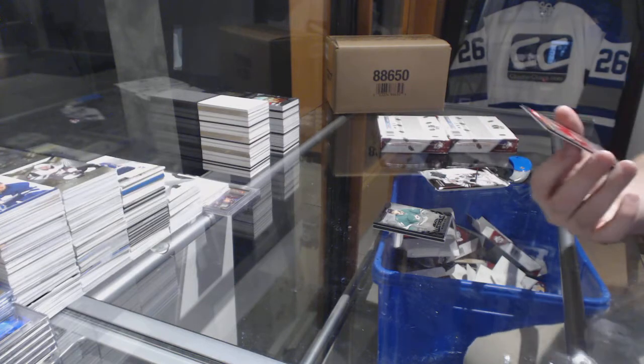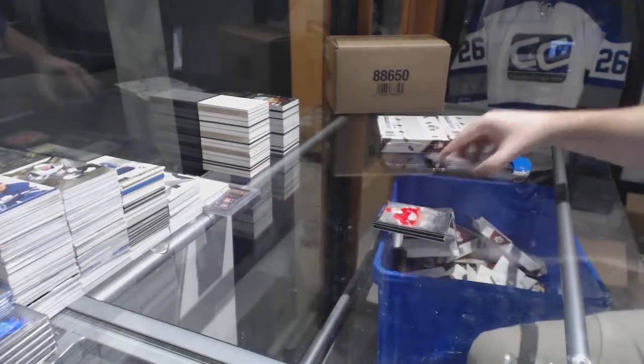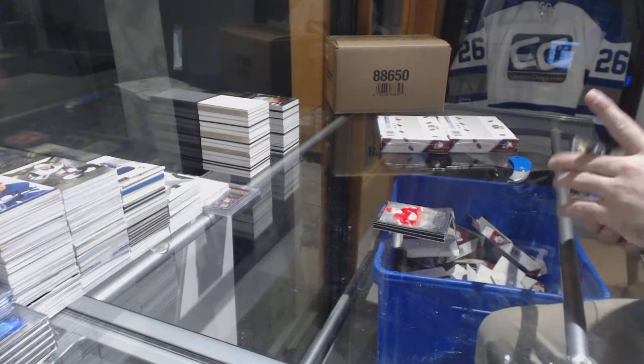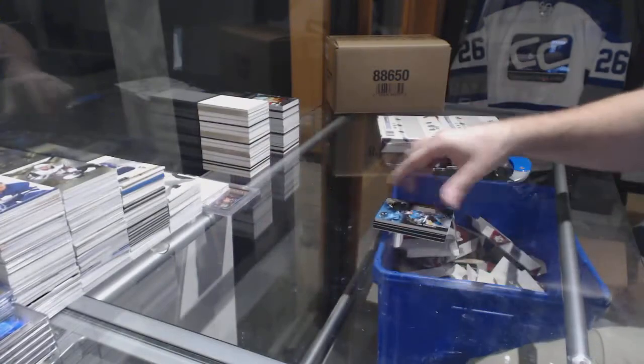For the Red Wings /299, Evgeny Sveshnikov. I did hit the /299 Besser — that was number six — happy about that. And a Pavelski base jersey for the Sharks.